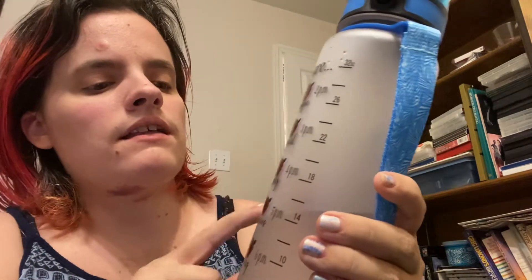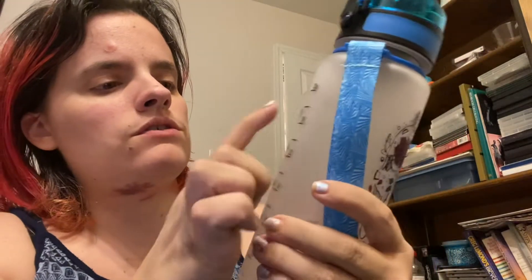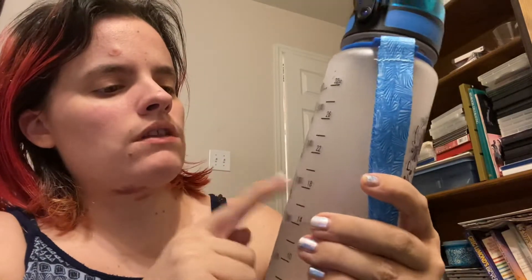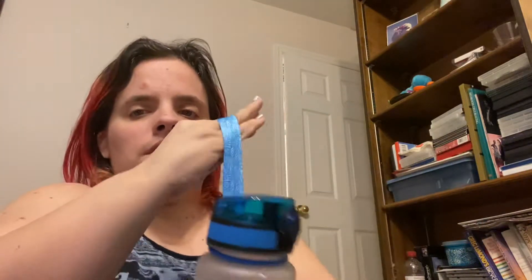On this side it tells you the times: 8 a.m., 9, 10, 11, 12 p.m., 1 p.m., 2, 3, 7 p.m., and then it says 'you are unique, special, lovely, precious, strong, chosen,' and then 'refill now.' It also comes with a strap so you can carry it on your wrist instead of holding it.